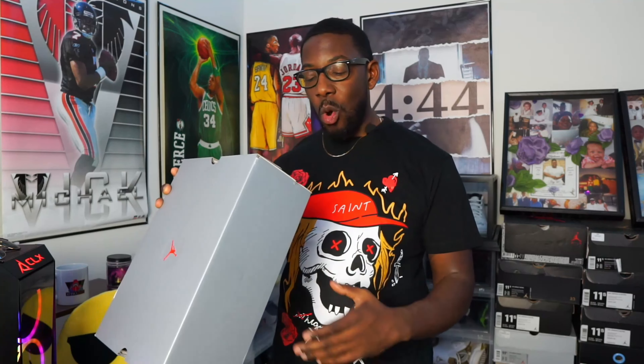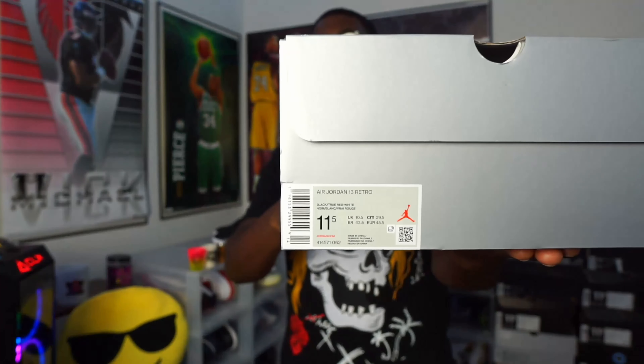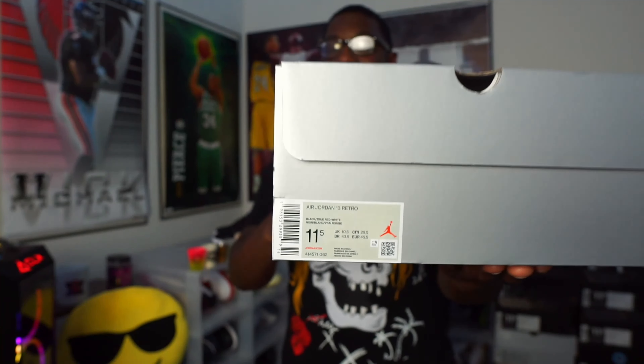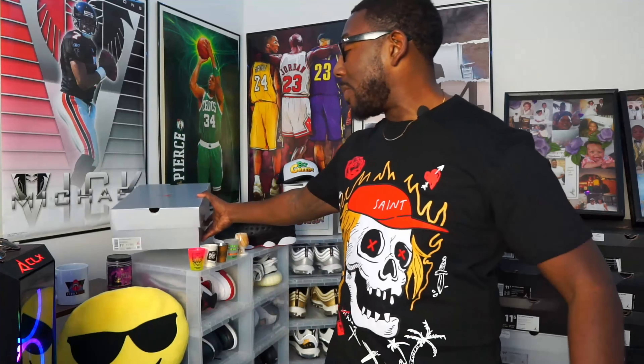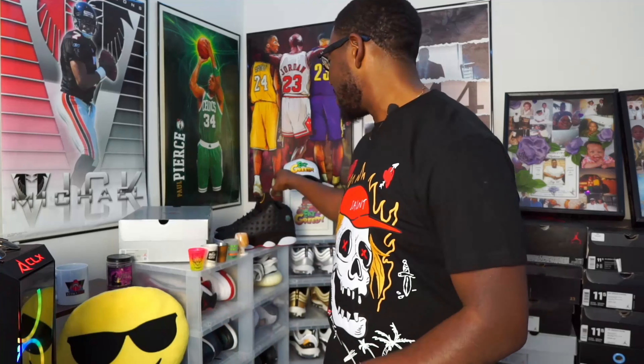Color code and style number is 414-571062 and they're coming in at $210 — 210 hefty pesos. But we're going to get this box over to the side because we don't even care about that. That's a regular box and we're going to go ahead and let y'all take a look at these things.